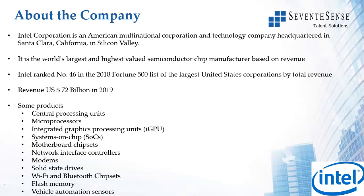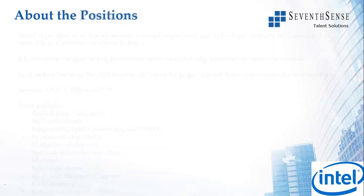The links to apply to the different job roles are in the description of this video. Please do check the applicability of whether your branch is eligible to apply for a particular role before you go ahead and apply. In this slide we talk about six positions, and in the next slide we talk about the other six.